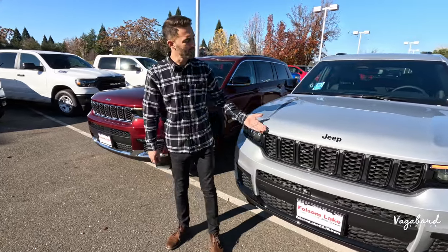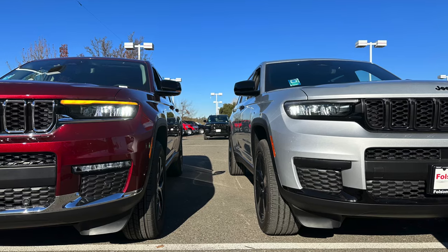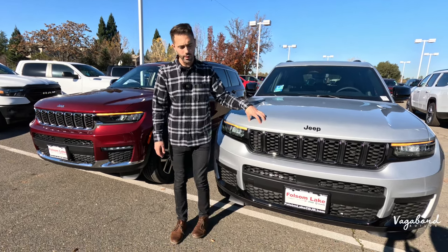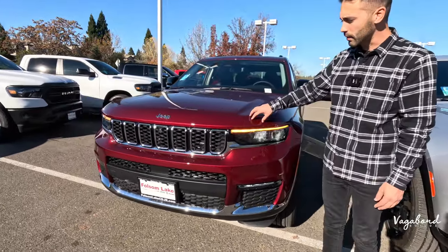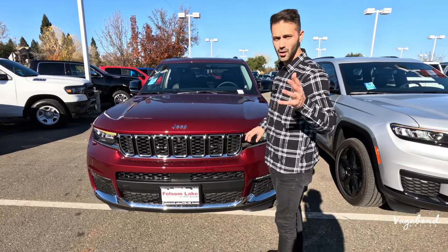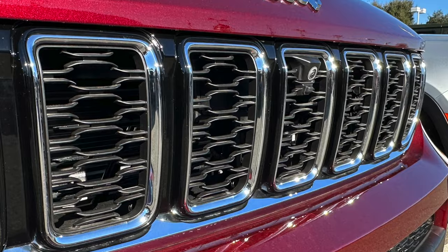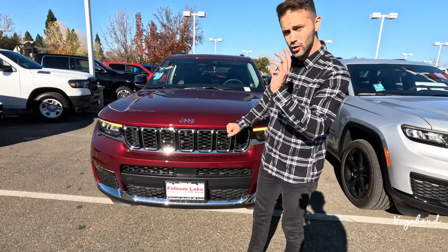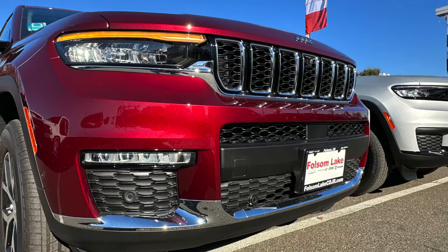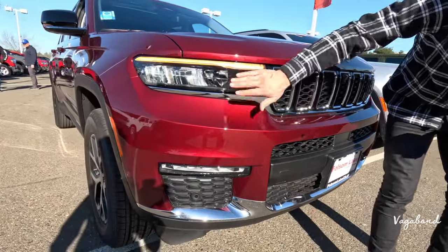Both cars are Grand Cherokee L's — three rows, not two. The silver car is the Altitude X and we're comparing it to the Limited. On the front, the Limited with the preferred customer package adds the 360 camera option with a camera washer, plus chrome trim up front. Dropping down, you get bumper sensors integrated into the lower front end with matte black plastic and chrome trim, along with LED fog lights. Headlights are LED on both.